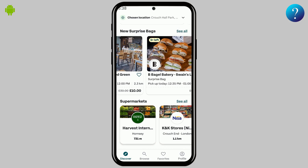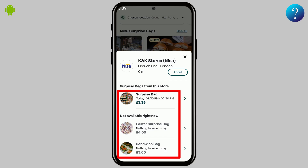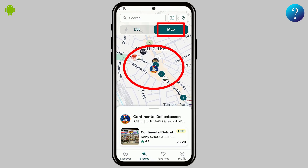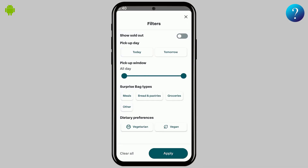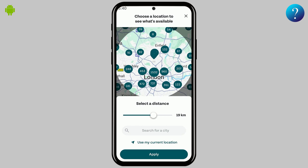Want to see what's nearby? Head to the Supermarkets Near You section and tap on any store to explore their offers. Next, check out the Browse section, where you can view stores and groceries on a map or switch to List View for easier navigation. Use filters to refine your search, or adjust the location and distance range to find exactly what you need.